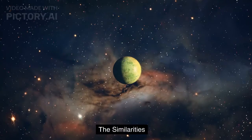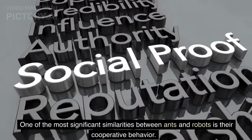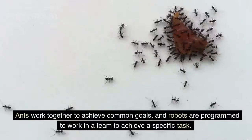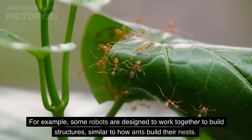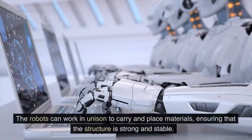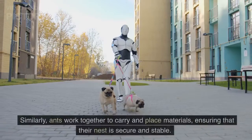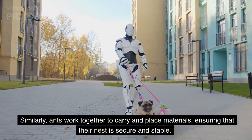One of the most significant similarities between ants and robots is their cooperative behavior. Ants work together to achieve common goals, and robots are programmed to work in a team to achieve a specific task. For example, some robots are designed to work together to build structures, similar to how ants build their nests. The robots can work in unison to carry and place materials, ensuring that the structure is strong and stable. Similarly, ants work together to carry and place materials, ensuring that their nest is secure and stable.